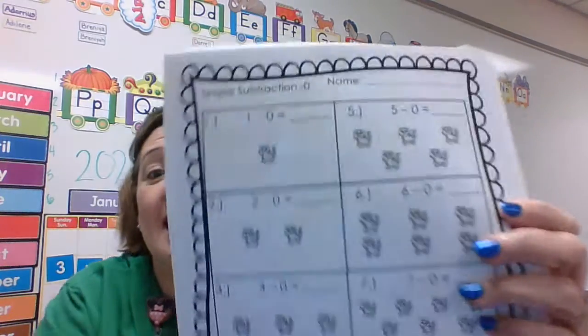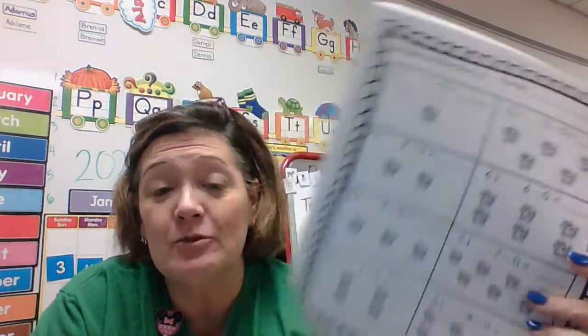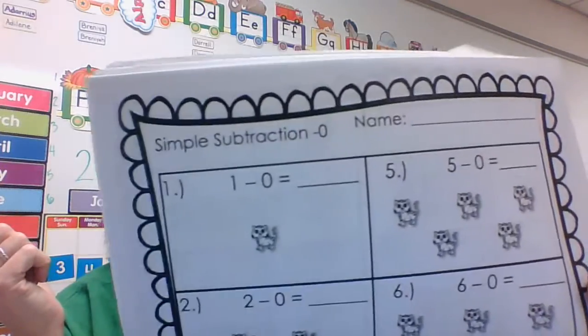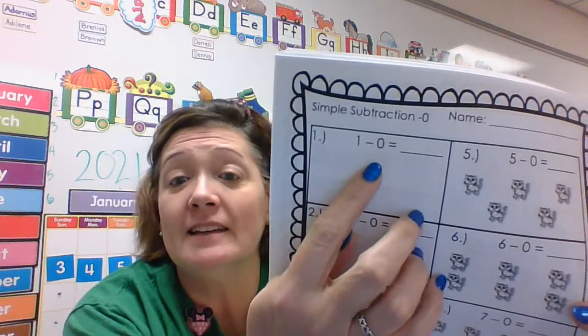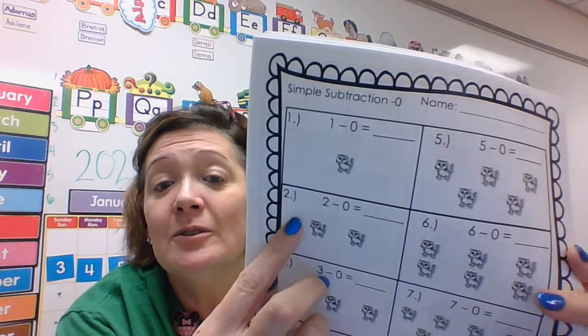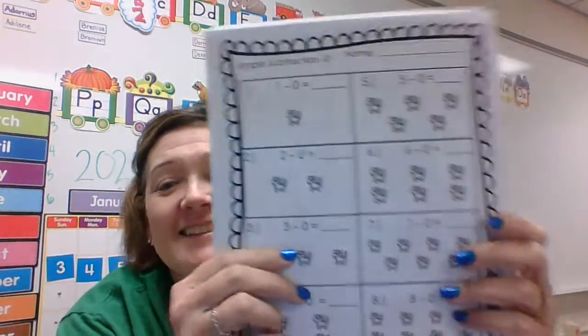The math page for today is subtraction — I know, what? But subtraction means take away. Zero means nothing, so we're not taking away anything. One take away nothing — how many do you have left? One. Take zero away — nothing, so it's still one. Two take away zero — how many do I have left? Two. So this is not that hard — you can do this!